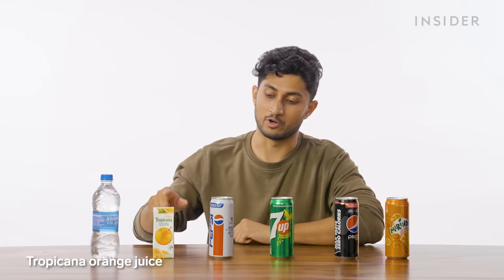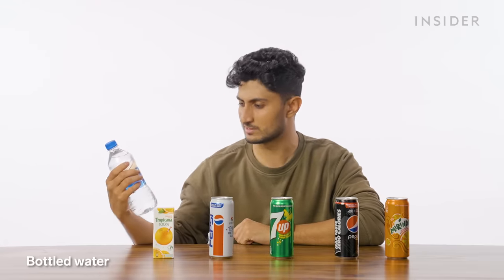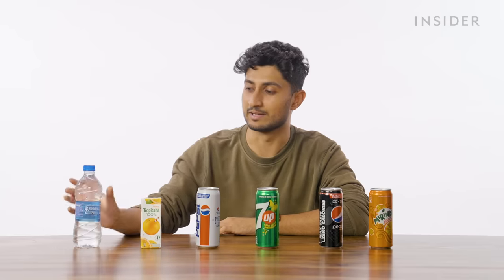Here in India, Subway has actually partnered with PepsiCo. So instead of Coca-Cola products, you can get things like Pepsi, Mountain Dew, Pepsi Black, Mirinda, Tropicana Orange Juice, and Aquavis Water from the makers of Aquafina. That's so complicated — it's like a movie title at this point.